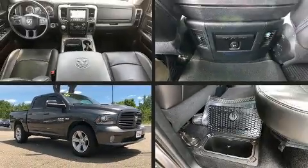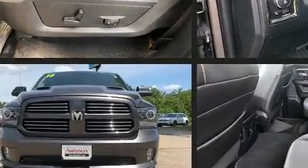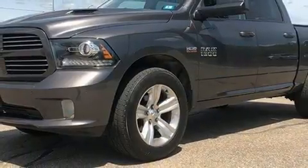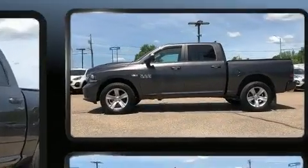Come test drive this 2016 Ram 1500. This four-door, five-passenger truck still has fewer than 60,000 miles. Under the hood, you'll find an eight-cylinder engine with more than 350 horsepower, and for added security, Dynamic Stability Control supplements the drivetrain.